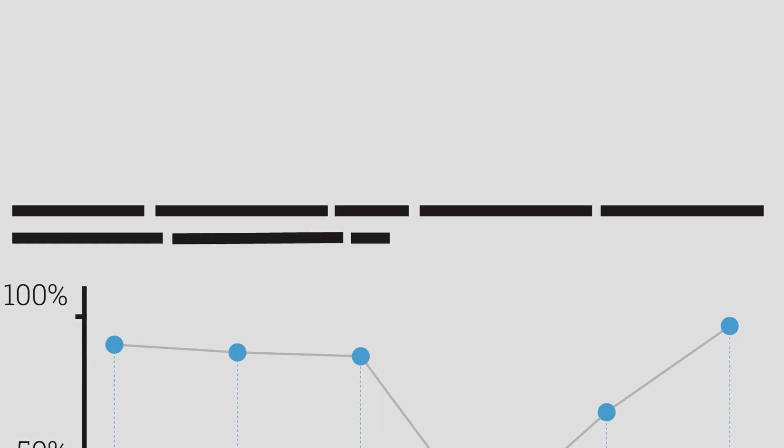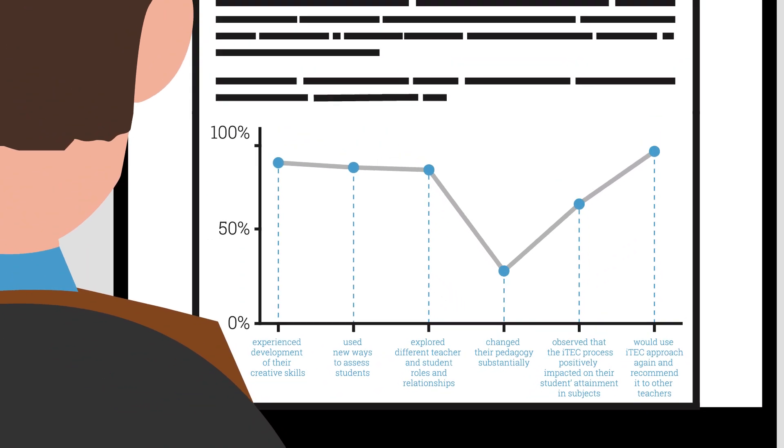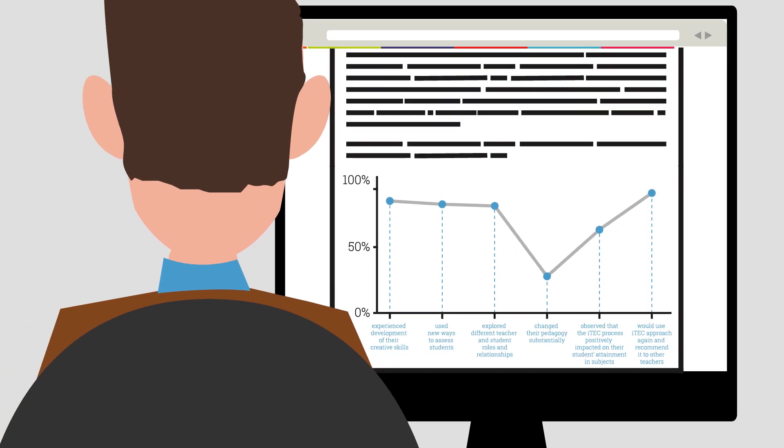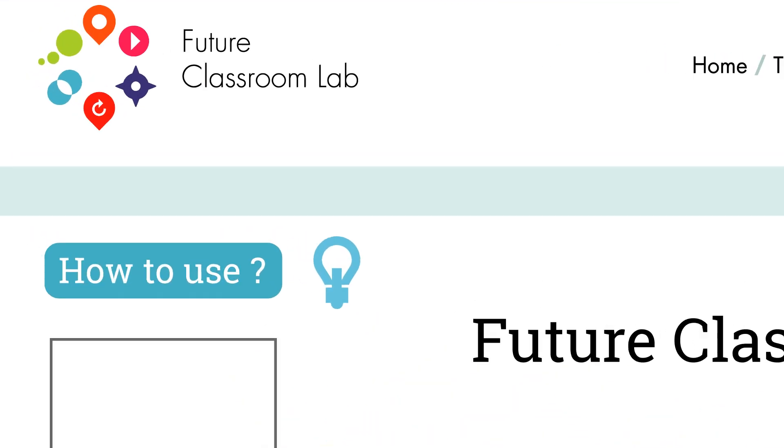The iTech methodology has been made available in the Future Classroom Toolkit, which is open to all actors in the educational sector. The toolkit includes five different tool sets guiding the users to follow the innovative learning design process in schools across Europe.